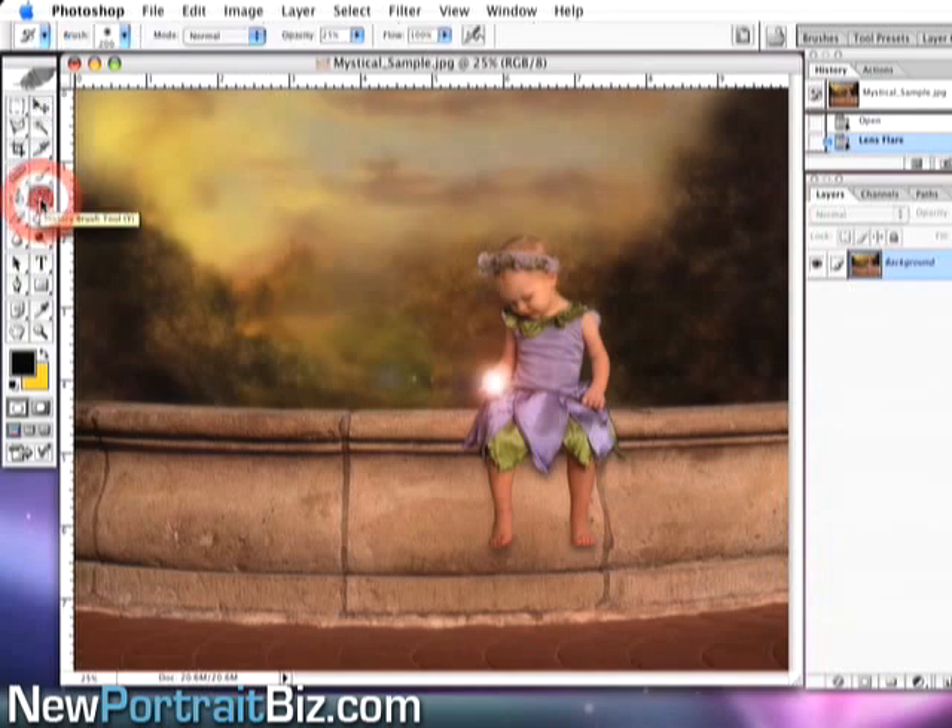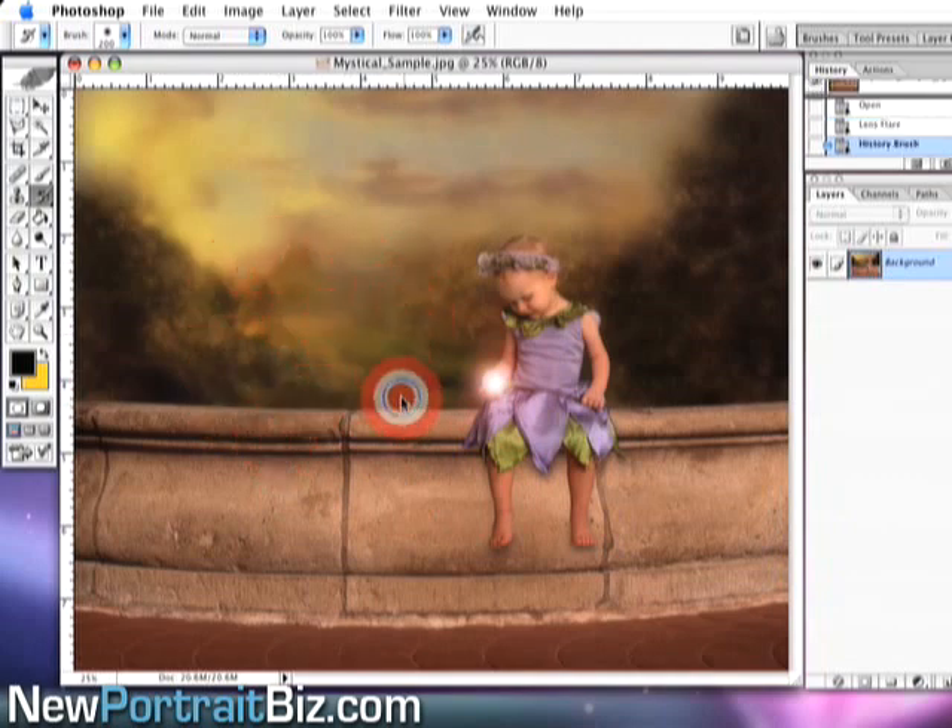Maybe you don't want those extra flare elements in the picture. To get rid of them, go to the History Brush — make sure it's the History Brush, not the Art History Brush. Set your brush size large enough; I've got it at 200. Bump the opacity all the way up and just go over top of the areas where you don't want the flare, keeping only the glow. You're essentially going back in time in the history.